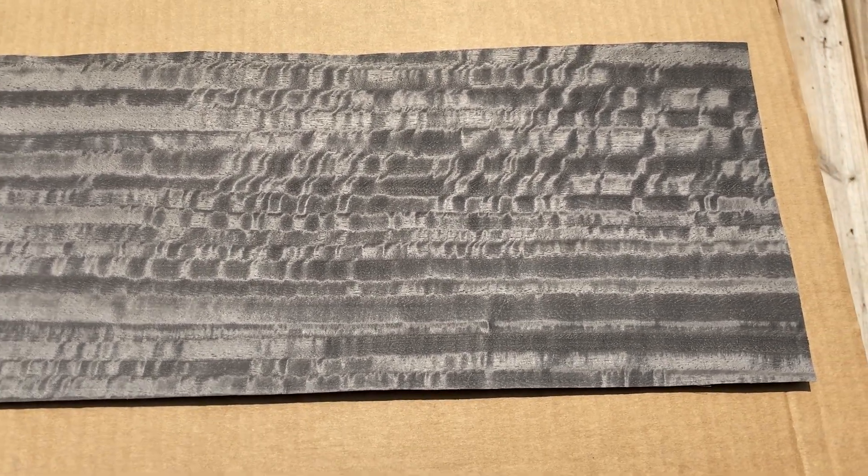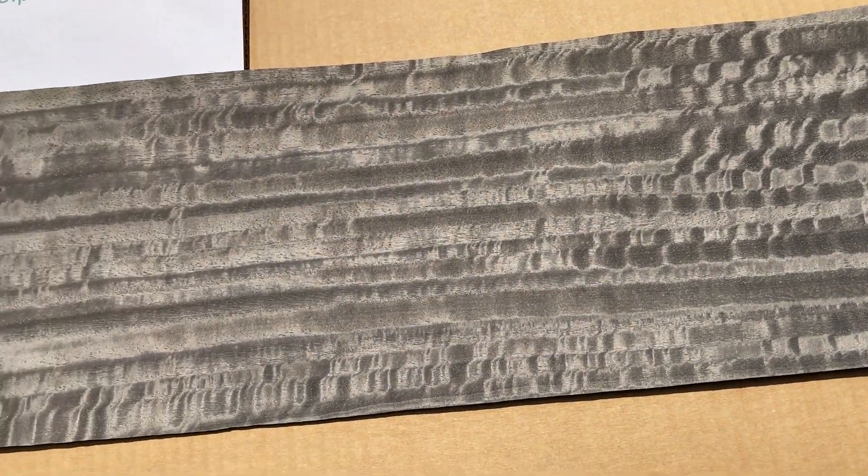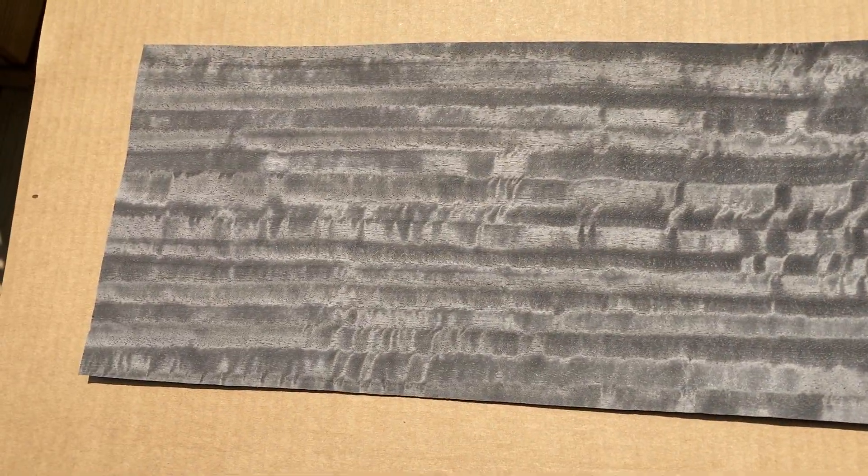Hi, this is Tom from Volpe Woodworks. Today I'm taking advantage of the clear, sunny skies to show off this veneer in natural light. This is Pummeled Sapele Beeswing Figured Eucalyptus.